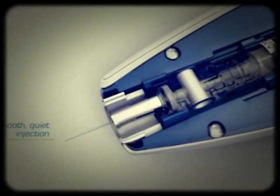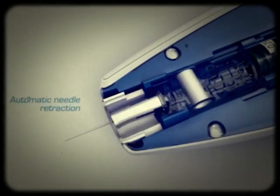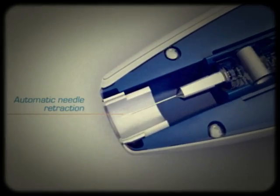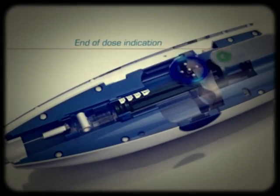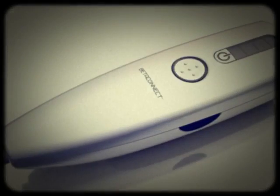One press, our machine does the rest, because we're the best. Smooth, quiet injection. Automatic needle retraction. End of dose indicator indicates when you are ready to doze off and not into berry land.